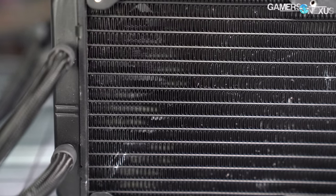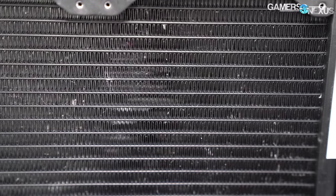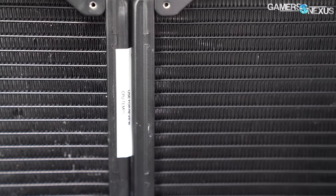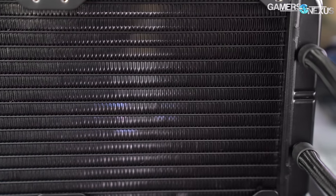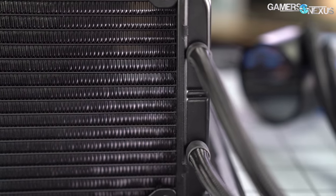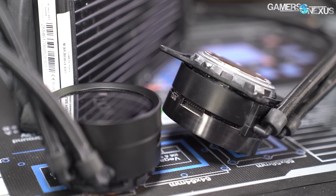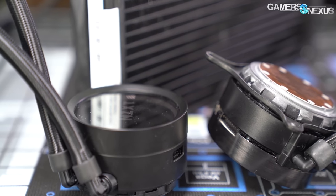Despite a new Asetek generation — for which we'll show internals in the teardown — the rest of the external materials are about the same. The radiator has 17 tubes on both the X62 and X63 and is the same, although the barbs on the pump block are marginally different and similar to what we've seen on Gen 6 coolers. The cold plate on the pump is similar to the original but more polished in a literal sense. NZXT says that the cold plate is the highest performing cold plate to date.